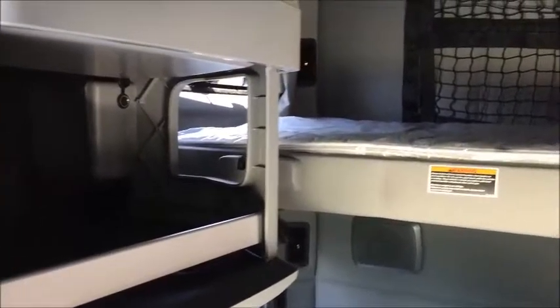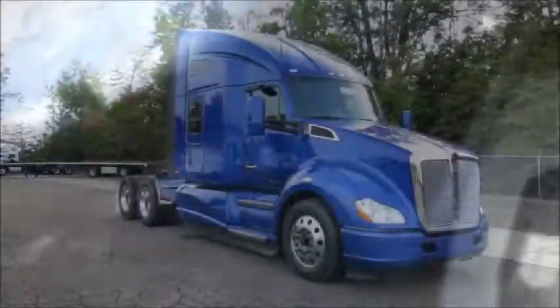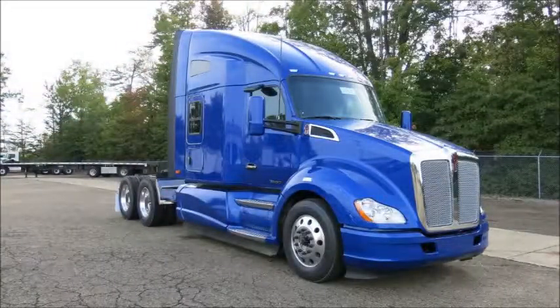The comfort inside is supplied by Kenworth's Vantage Interior. Navigation, Bluetooth, an upper bunk, and a refrigerator are all included in this truck. This truck combines the best of power and economy to make sure that you're as efficient as possible in any conditions that you may find on the road.